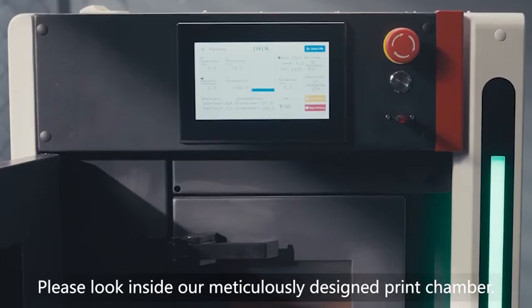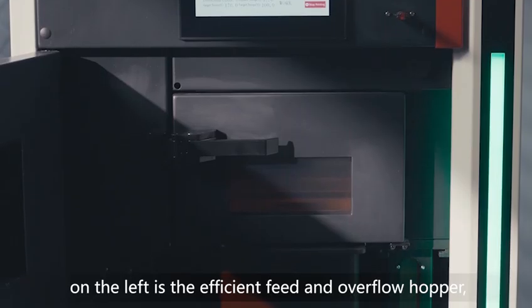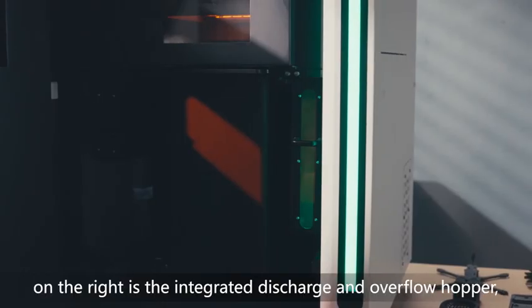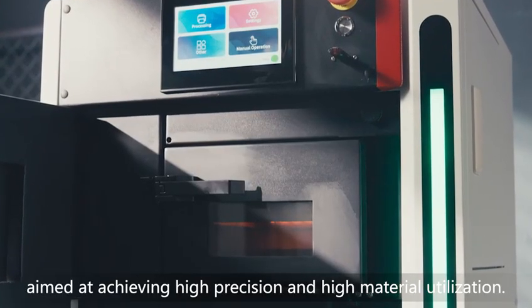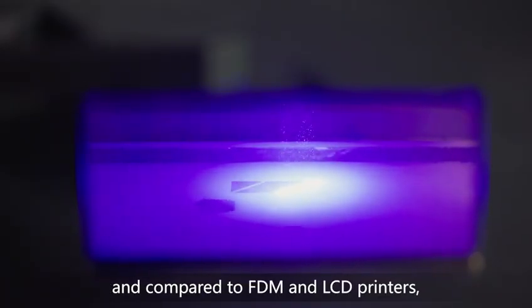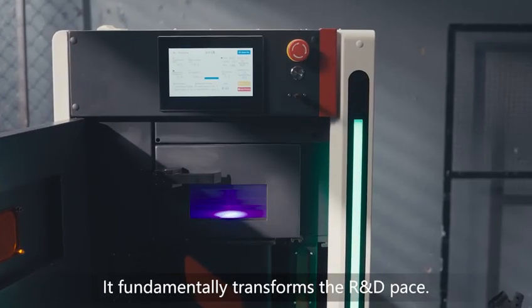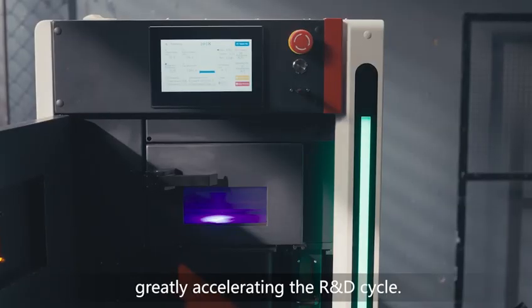Please look inside our meticulously designed print chamber. This is the core build cylinder, responsible for accurately shaping every layer. On the left is the efficient feed and overflow hopper, ensuring stable and even powder supply. On the right is the integrated discharge and overflow hopper, which automatically recycles and manages excess powder. The entire system layout is compact, aimed at achieving high precision and high material utilization. The industrial-grade laser system scans with precision and high speed, requires no support compared to FDM and LCD printers, resulting in no material waste. A full build can be completed in just eight hours, and going from a design file to assembly-testing a full set of product prototypes takes less than 15 hours, greatly accelerating the R&D cycle.